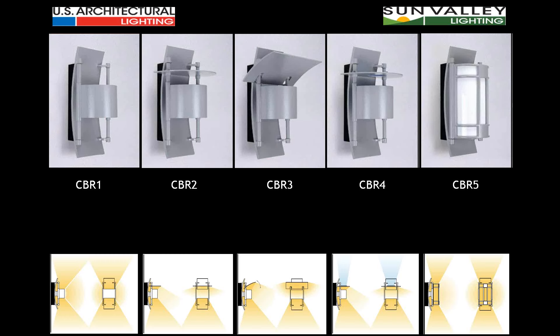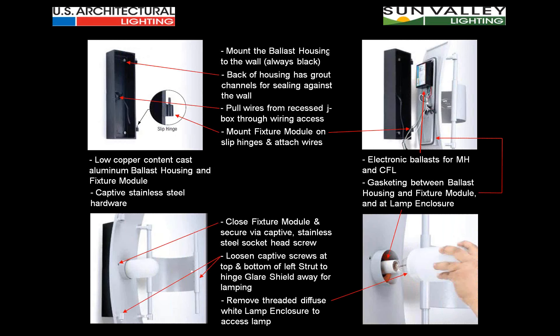The architectural community is responding well to the Camber design, and there's a lot of opportunity still left. Not only does the look of Camber hold up aesthetically, but mechanically it makes sense. It's a robustly built fixture — all components are cast, uses electronic ballasts for metal halide and compact fluorescent, mounts and seals solidly, and can be relamped without adjusting shields. Everything about it is logical for the specification and commercial architectural marketplace.